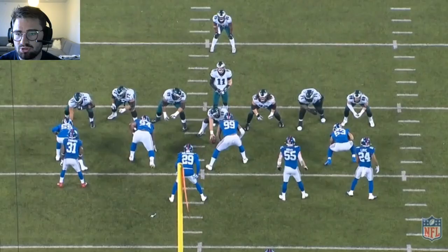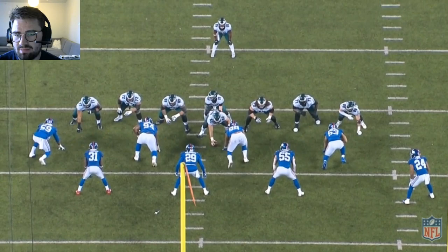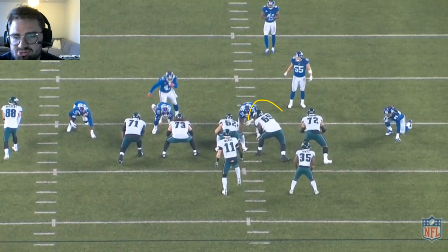Zone block against the right side going against #94 here. Gets a little assist from Big V to begin with, then puts him on the ground afterwards.